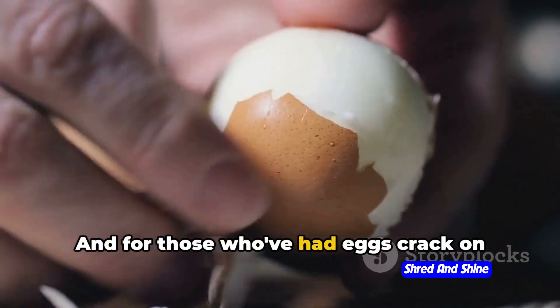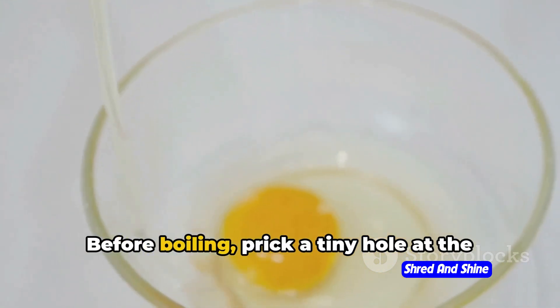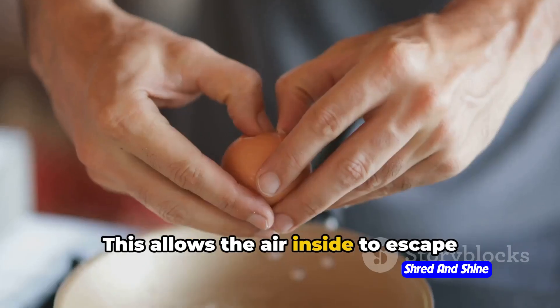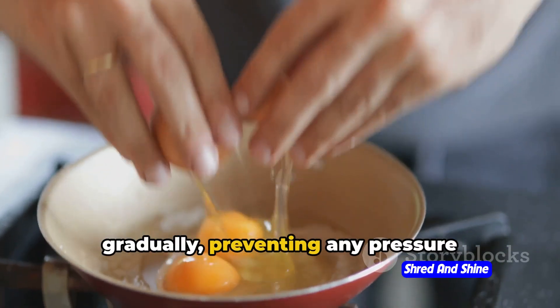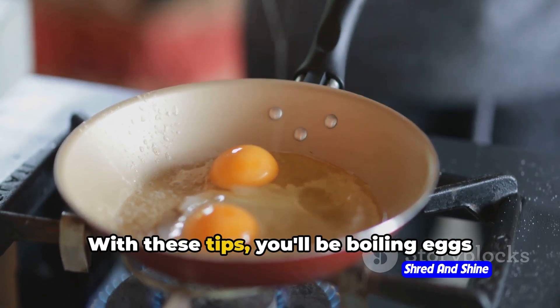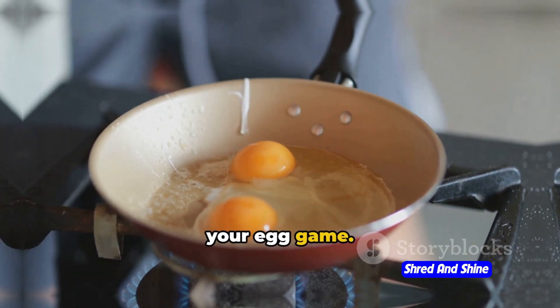And for those who've had eggs crack on them mid-boil, here's a preventative measure. Before boiling, prick a tiny hole at the wider end of the egg. This allows the air inside to escape gradually, preventing any pressure buildup — and voila, no more cracks. With these tips, you'll be boiling eggs to perfection in no time. So go ahead, get cracking, and elevate your egg game.